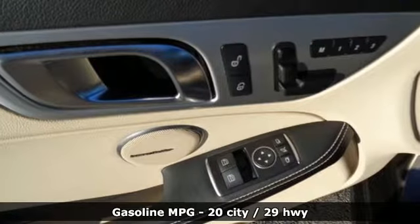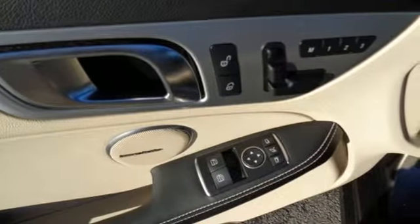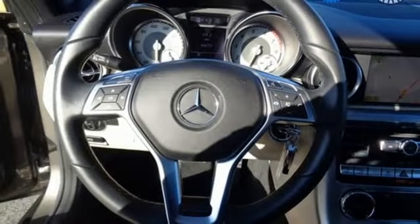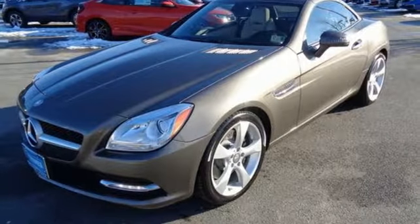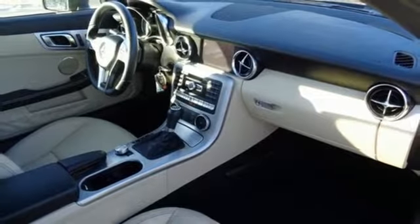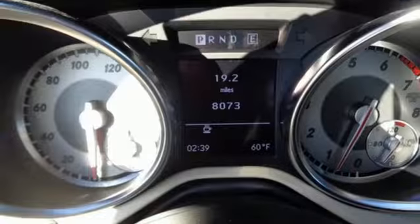Streaming audio, power heated mirrors, leather bucket seats, auto dimming rear view mirror, driver memory seats, V6 engine, power retractable hardtop, gas pressurized shocks, and automatic transmission.